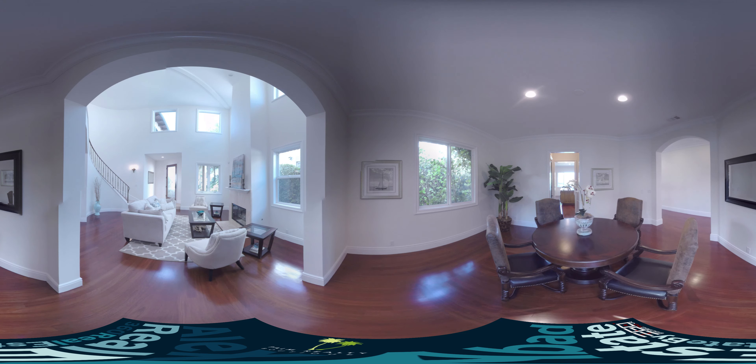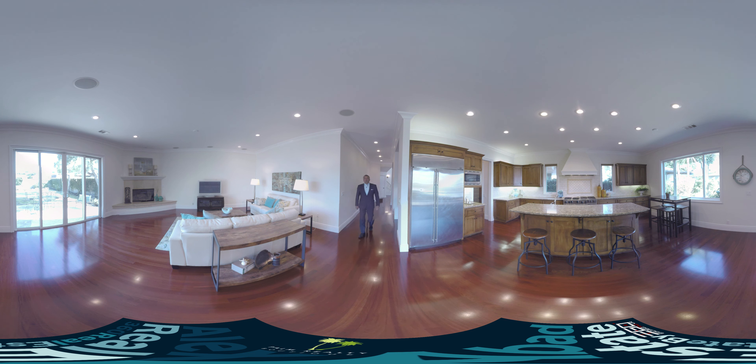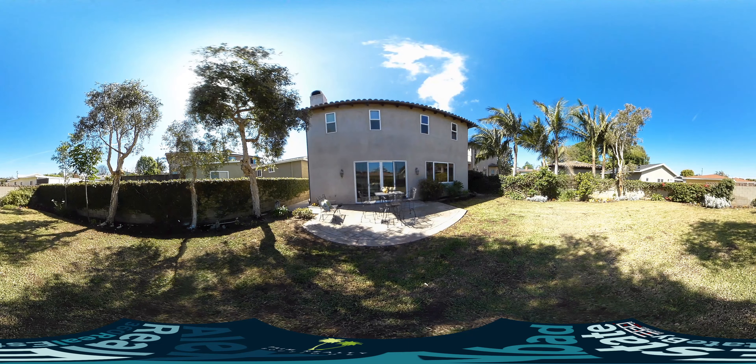Right behind me we have a separate bedroom with a full bath that could also be used as an office. So now we're in the kitchen and family room area — very open, very bright. You have a tremendous amount of counter space, granite countertops, high-end stainless steel appliances, and windows all the way around. We have another fireplace in this family room. It's also adjacent to the backyard, which is a large grassy area, wonderful for entertaining friends and family.